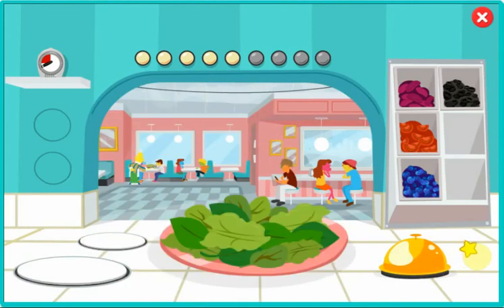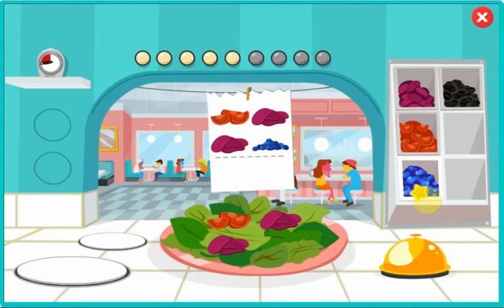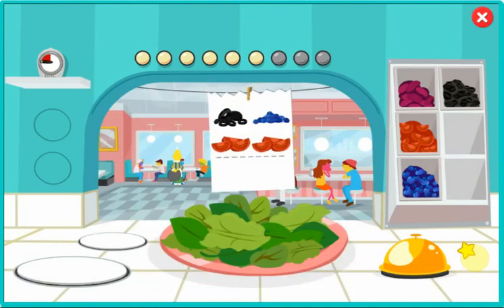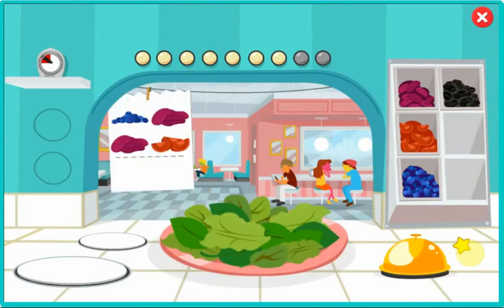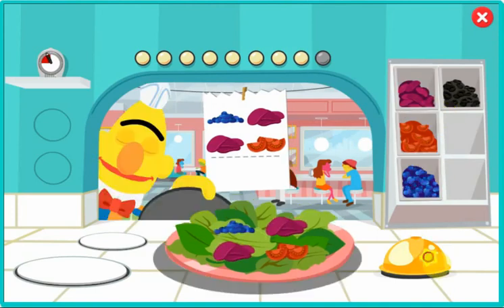Wow, you're fast. I'll run this to the table right away. Keep up the good work, Chef. Bert: Is it break time yet? Where is the break room? Ernie: You're a pro.